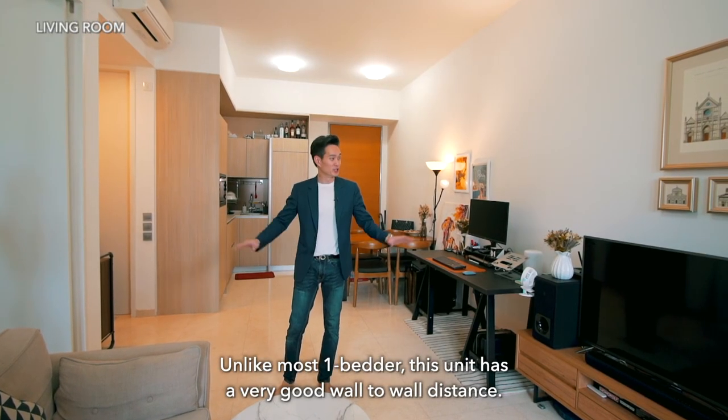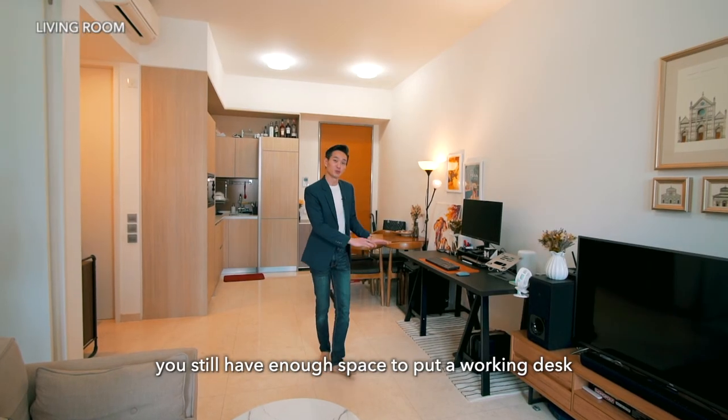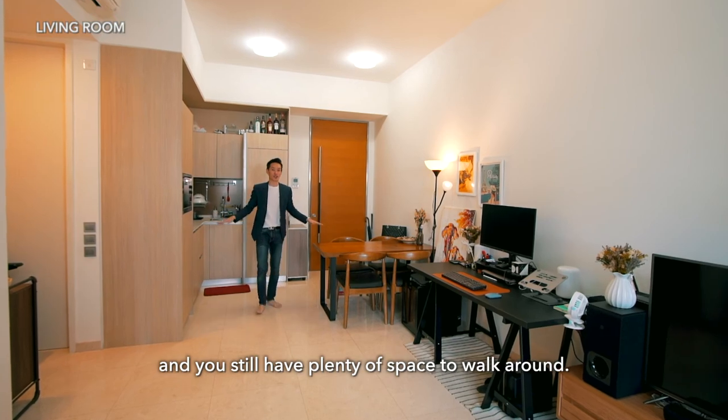Unlike most one-bedders, this unit has a very good wall-to-wall distance. After placing your sofa and TV set, you still have enough space for a working desk as well as a four-seater dining table, and you still have plenty of space to walk around.